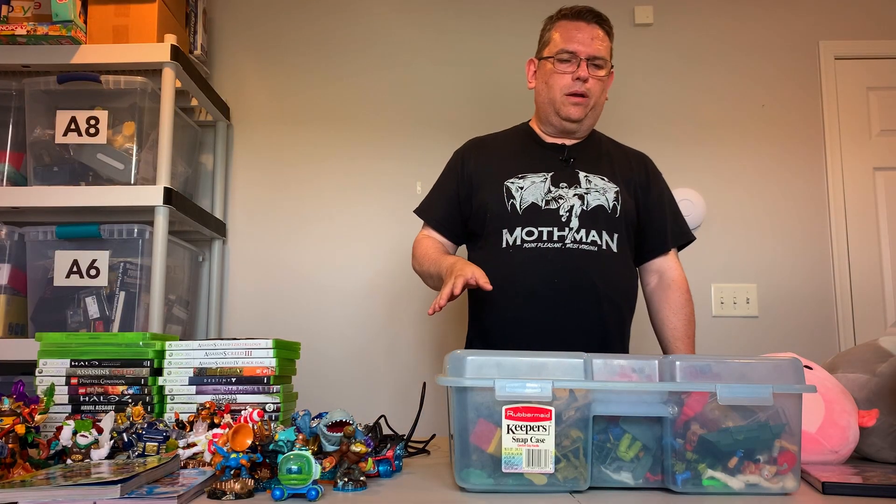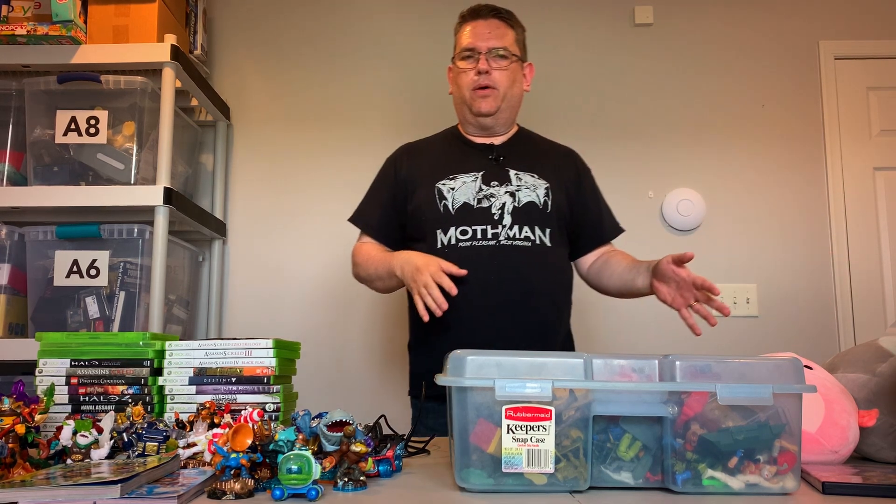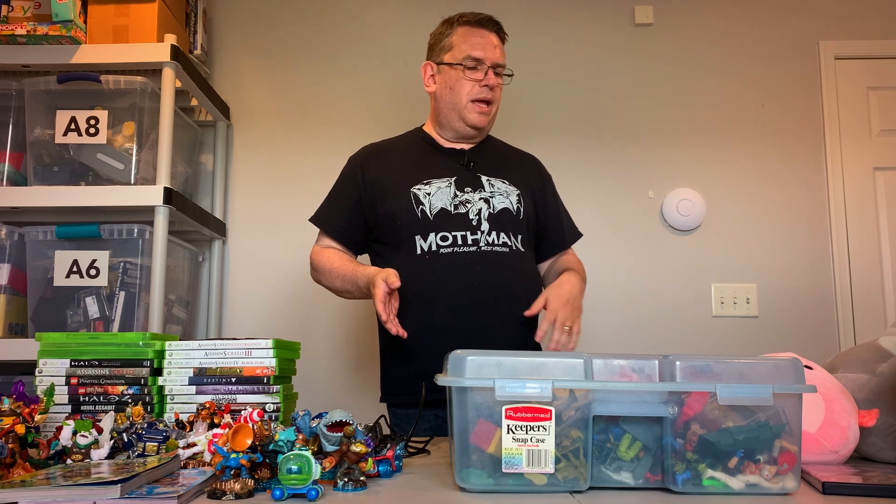Okay, so we're going to start in no particular order. Since I did my thrifting on Friday and my yard sales on Saturday, I'll start over here on the right.